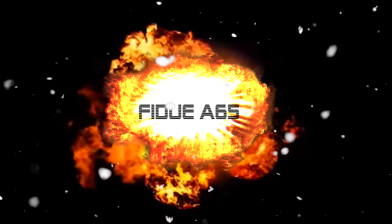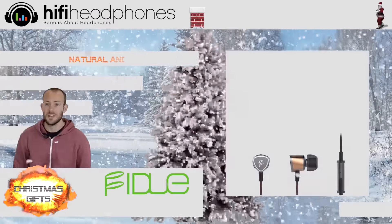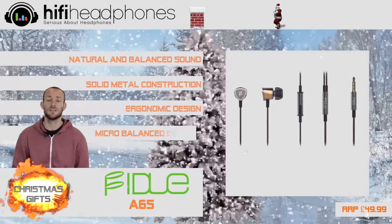The Fidue A65. This is our favourite in-ear for under £50, and a perfect gift for any music lover wanting to upgrade their in-ears.